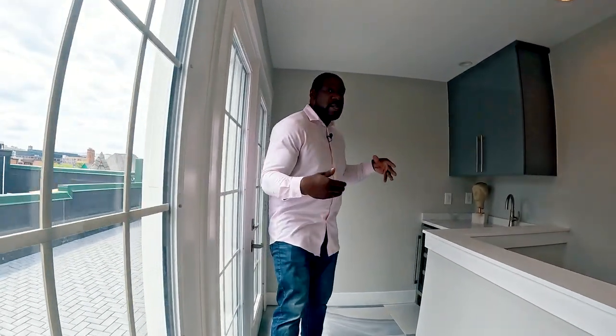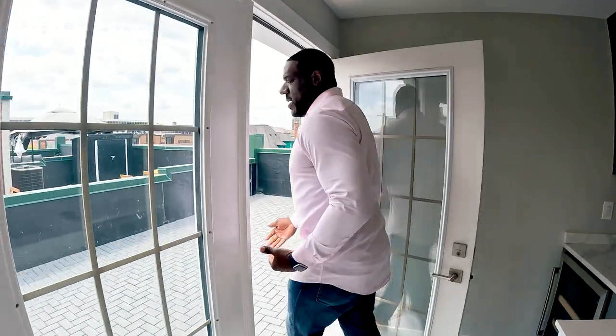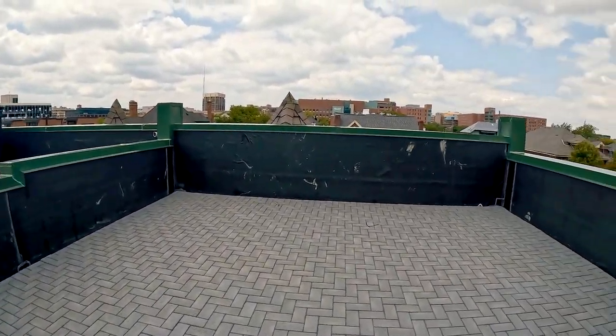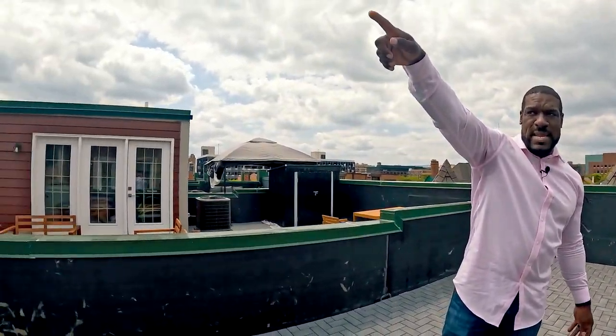When you get to the top you're greeted with a nice little wet bar over here — store all your summer needs in this mini fridge and pour out some drinks. Open it up and you've got this huge rooftop deck where you can put out your patio furniture and look at the skyline of Brush Park and downtown Detroit.